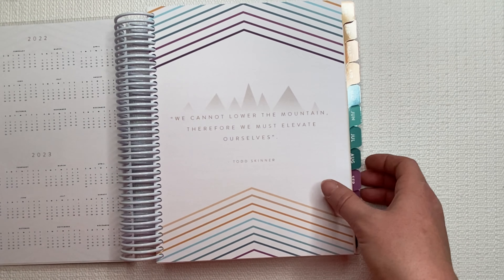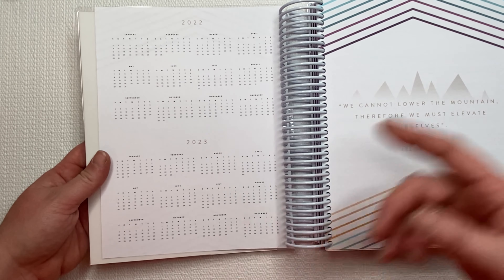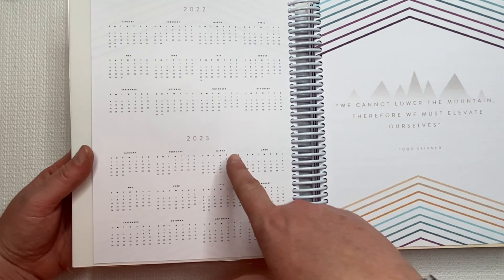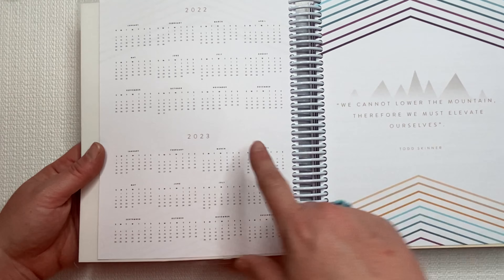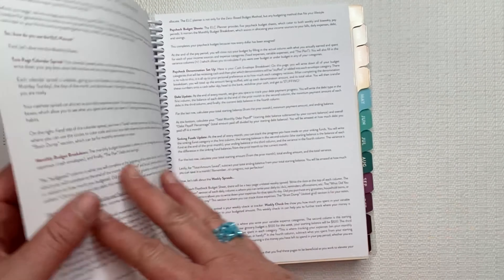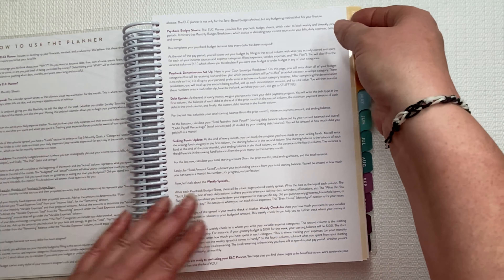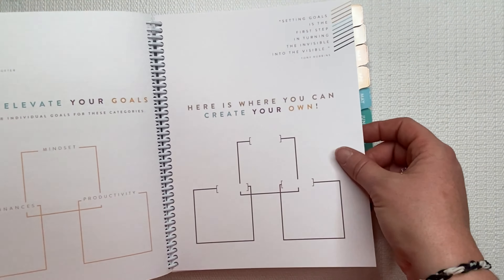I love the different quotes in here and I love that it has 2022, and then I can look into 2023. I like to especially look ahead when I have those magic months, so I love seeing when those are coming up. We're gonna get into this — it breaks down how to use the planner. I love that.